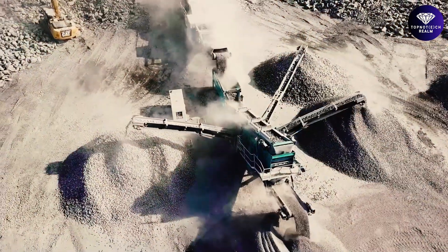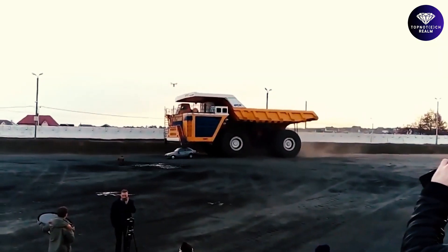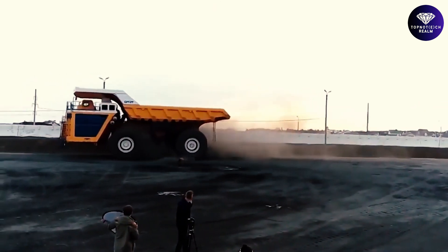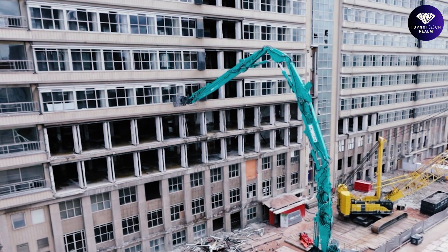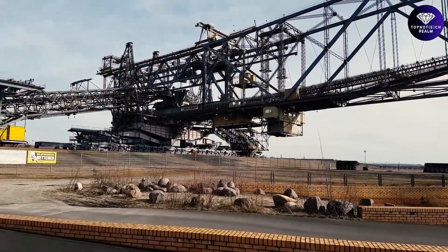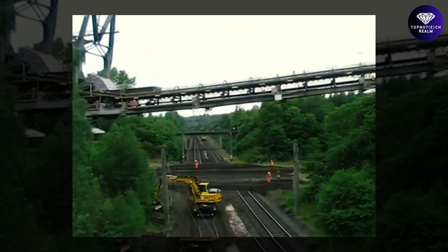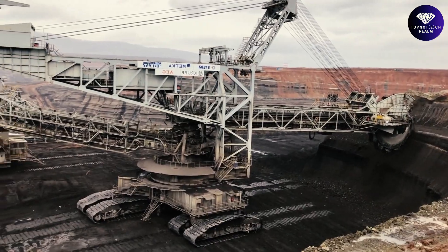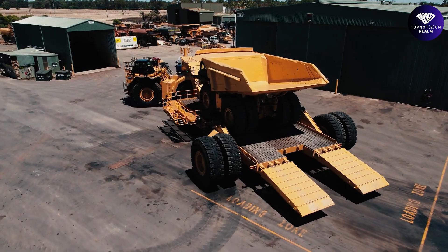And that concludes our list of the Top 10 Most Powerful Mega Machines Ever Built. These machines are truly awe-inspiring in their size, power, and capabilities. Which of these mega machines impressed you the most — the colossal mining shovels, the ground-breaking excavators, or perhaps the innovative transport systems? Let us know in the comments below. If you enjoyed this, remember to hit that like button, share this video, and subscribe to our channel for more exciting videos like this.